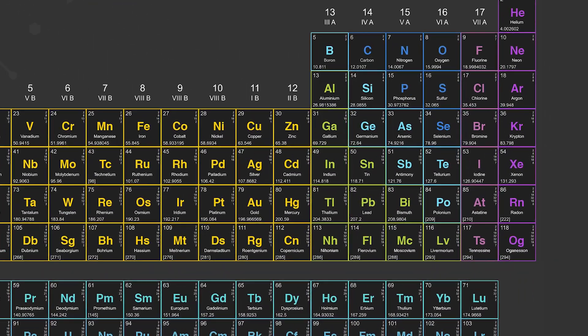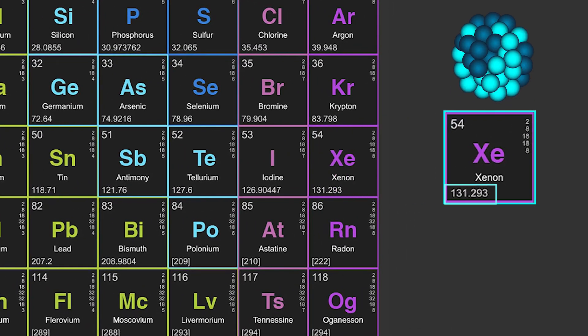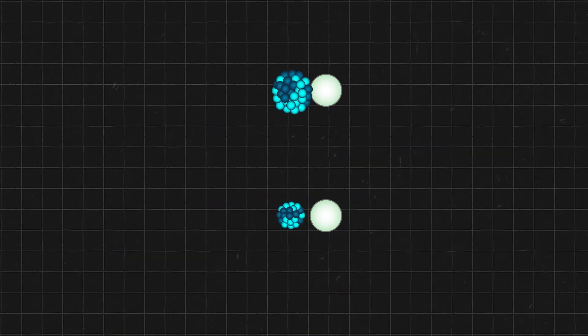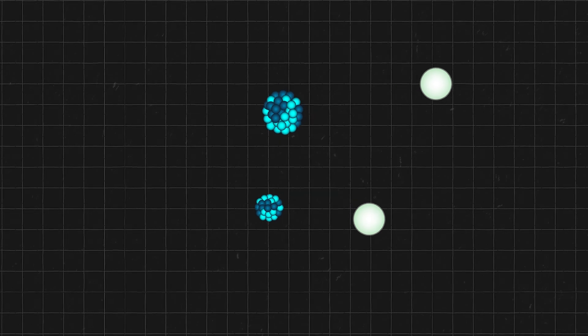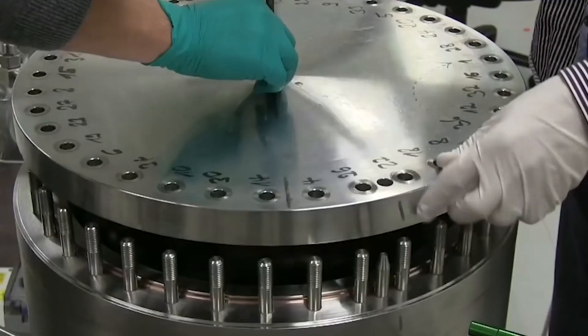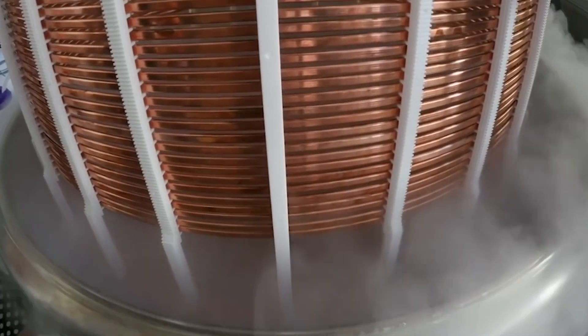There are a number of choices of propellant, but most systems seem to use xenon gas because of its high atomic mass, which makes it more efficient for producing thrust in ion engines. When ionized and accelerated, heavier ions like xenon impart more momentum compared to lighter ions, making the engine overall more efficient. Xenon is also relatively easy to ionize and it's a noble gas, meaning that it's chemically inert, making it safe to handle and also reducing the risk of it damaging internal engine components.